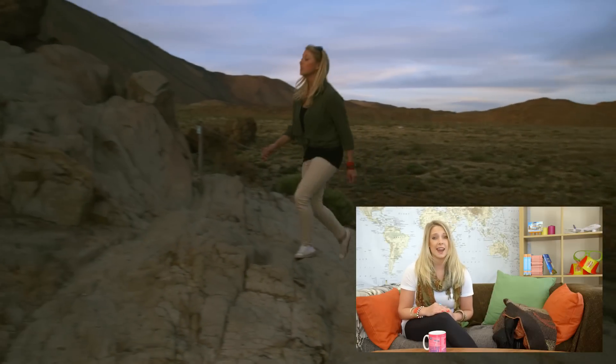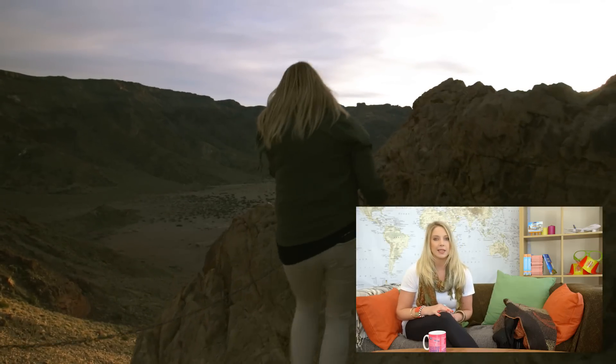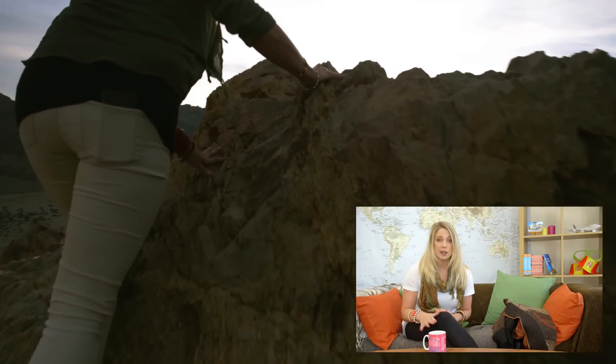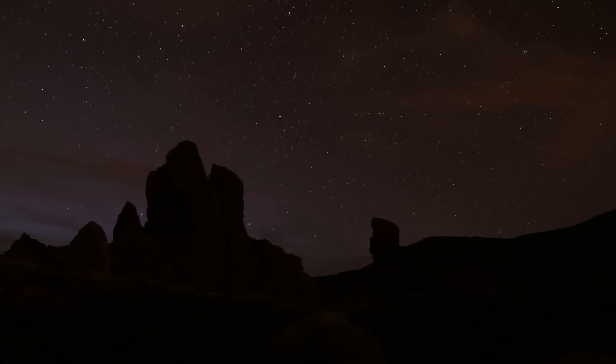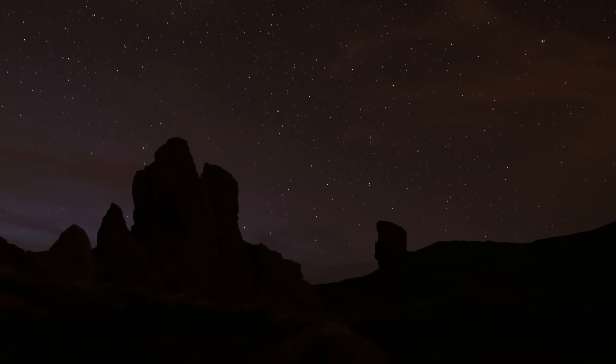Another really cool thing about Teide is that it's part of a national park, so not only is it really high up on the island, but it's also really sparsely populated, meaning that light pollution is really, really low. This makes it a very good spot for a bit of stargazing. Check out this photo — I didn't take it, but it's beautiful and it shows just how stunning the landscape there is at night time.